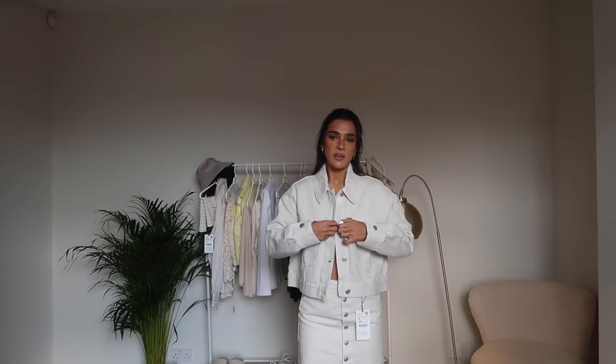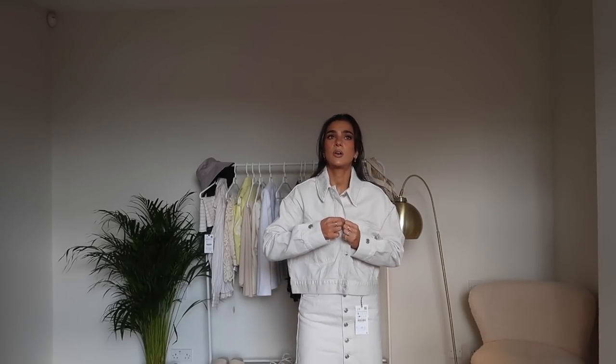So first up, we have this. I think I've got this in a size too big - this and the skirt is a small. It's basically just like a really cute oversized - because of the wrong size probably - denim kind of buckle-up jacket. I thought this is the type you would definitely do up, but the arms are a little bit too long. It's so cute though.